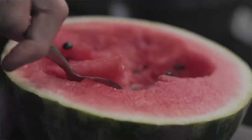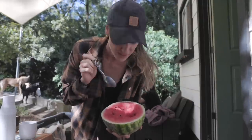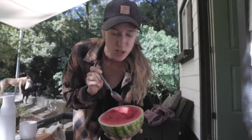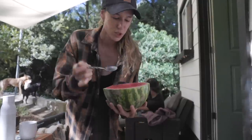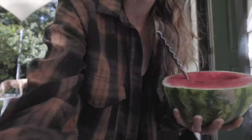Do any of you guys eat your watermelon like this? Because if you don't, you've got to give it a try. This is the way — so much less effort. You're basically eating it like it's already in a bowl. Jordan actually let me sleep in a little bit this morning, and Sadie and I both slept till 8:30 today.